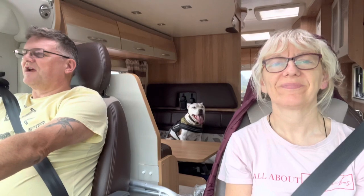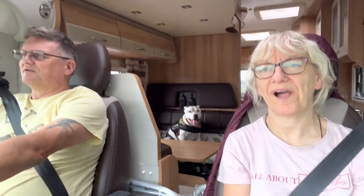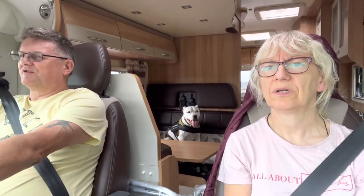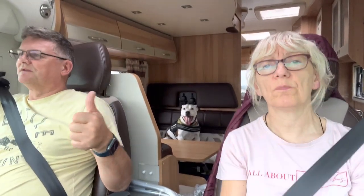Well, that's our first rally over — we're just on our way back home. We really thoroughly enjoyed it. We had some good entertainment in the evenings: a couple of singers and a bit of a disco, good sing-along. The food supplied by Copeland Caravans was spot on, and there were free alcoholic drinks as well — even rum, which was gorgeous. Anyway, please like, subscribe and share, give us a thumbs up, and until the next one, bye for now.